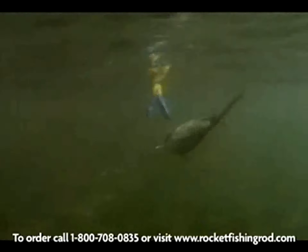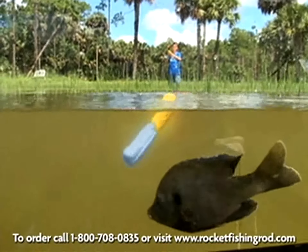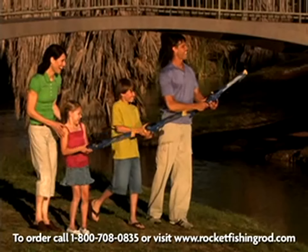And it really works. Plus, our patented hook-hiding bobber hides the hook until the bobber hits the water. And here's the hook — they really bite. Don't just cast.